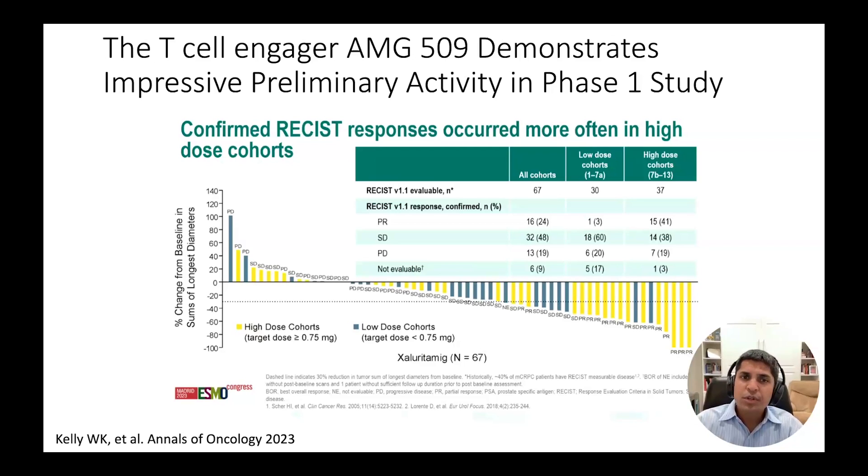The graph shows the percent change from baseline in the size of tumors, and each column represents an individual patient. The majority of patients experienced significant shrinkage of their tumors, which was impressive given that these were fairly heavily pre-treated patients who had received most of the standard of care therapies available for prostate cancer. There are now multiple phase three trials of AMG509 due to launch in 2024.